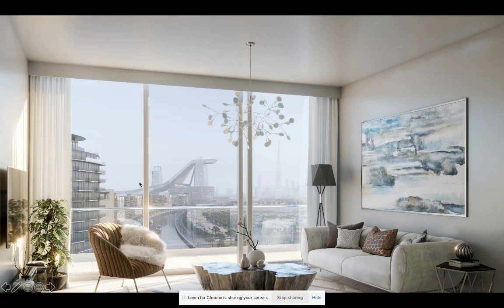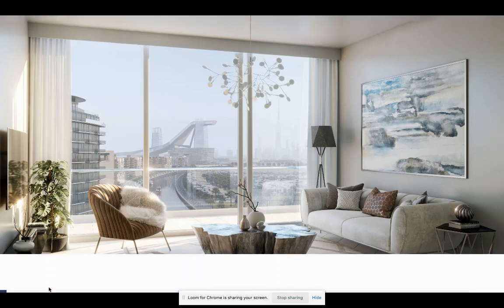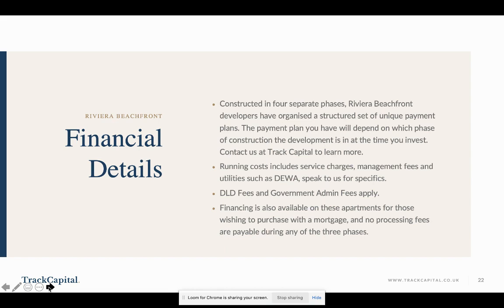Here's a view of the backdrop — Meydan Mall, the ski slope, and the Burj Khalifa. You can buy an apartment looking out at the tallest building in the world. At night it looks absolutely stunning.